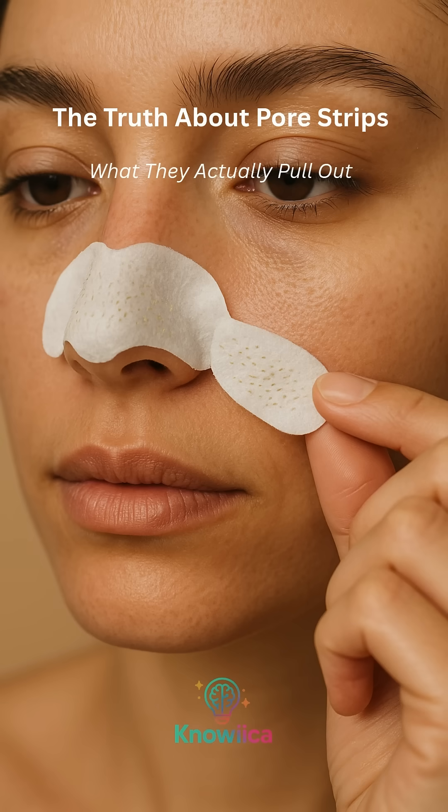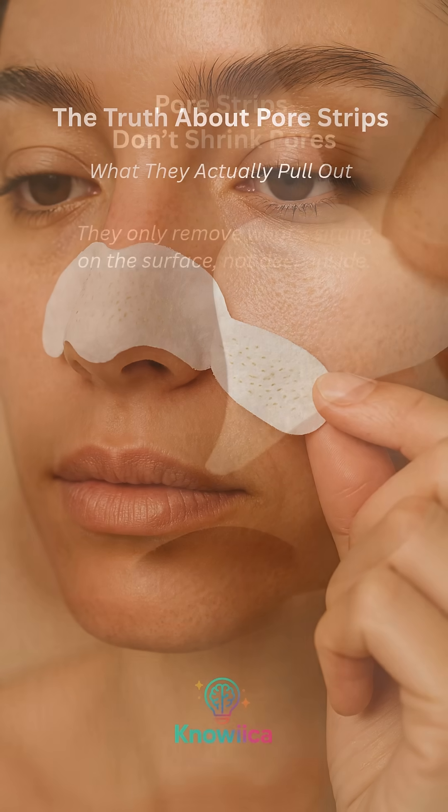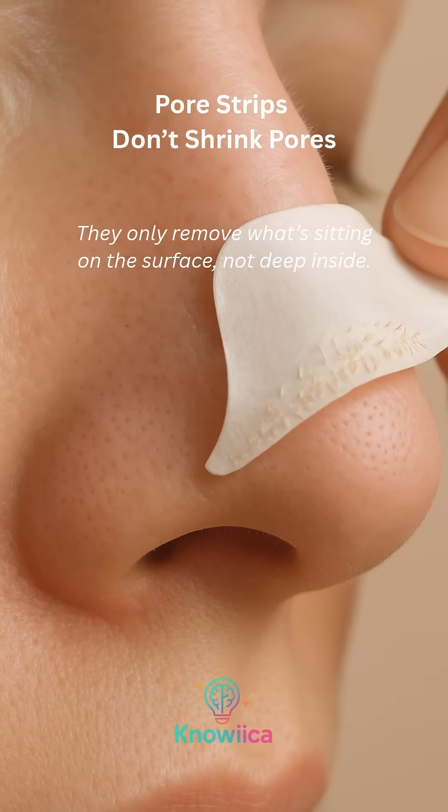The truth about pore strips — what they actually pull out. Pore strips don't shrink pores. They only remove what's sitting on the surface, not deep inside.